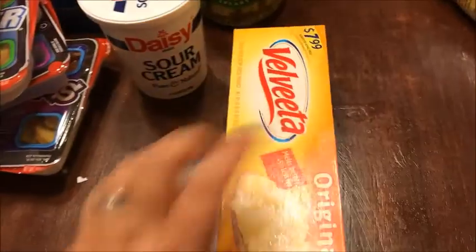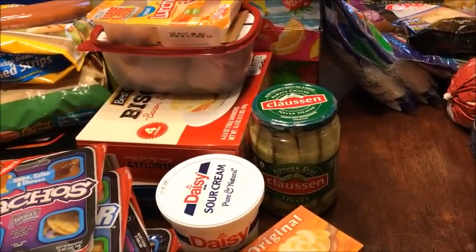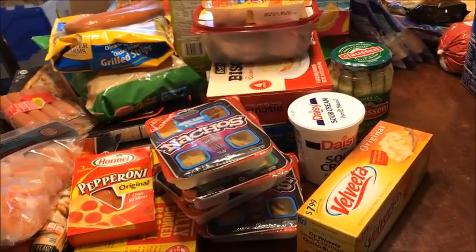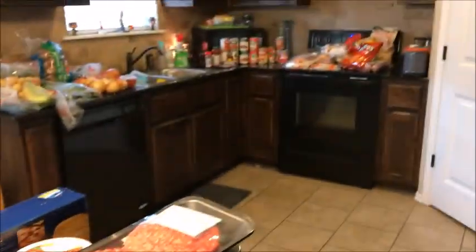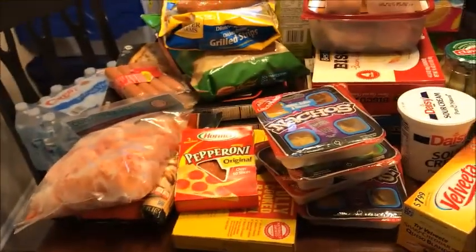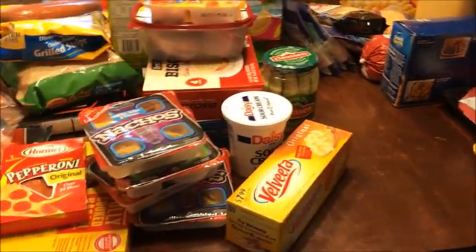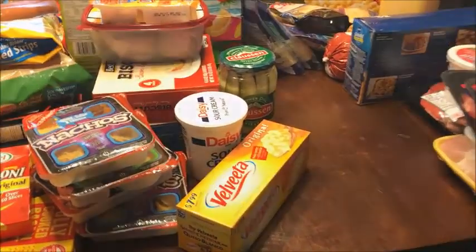I think that's everything. Like I said, it cost a total of around $300 for all of this. I'm going to go ahead and put this stuff away. If you liked this video, give it a thumbs up, make sure you subscribe by hitting that red button, and thank you!